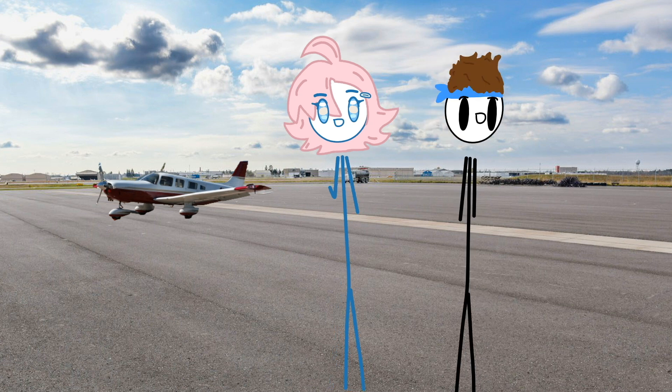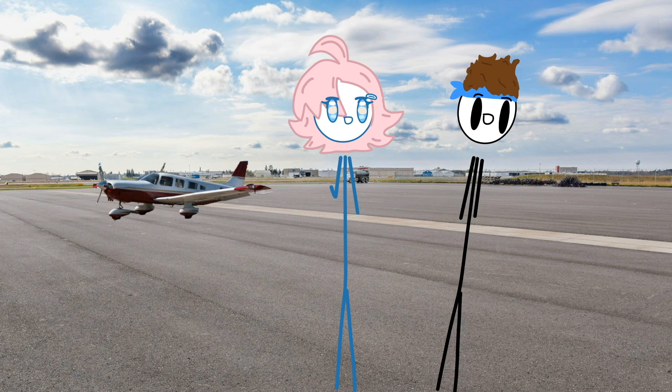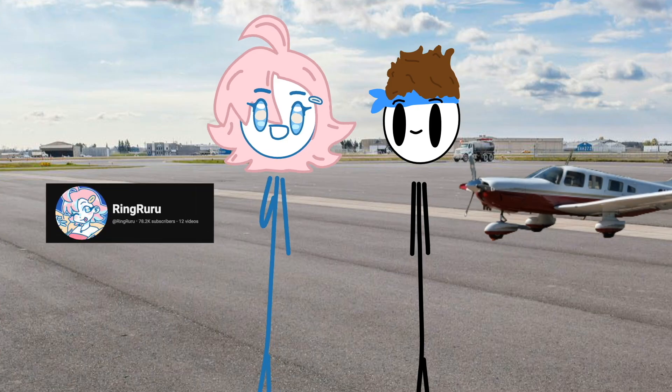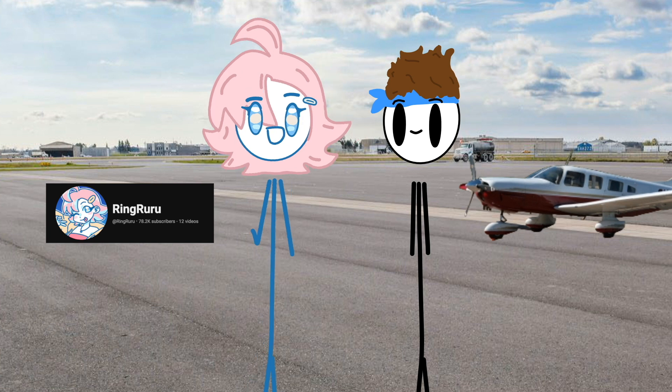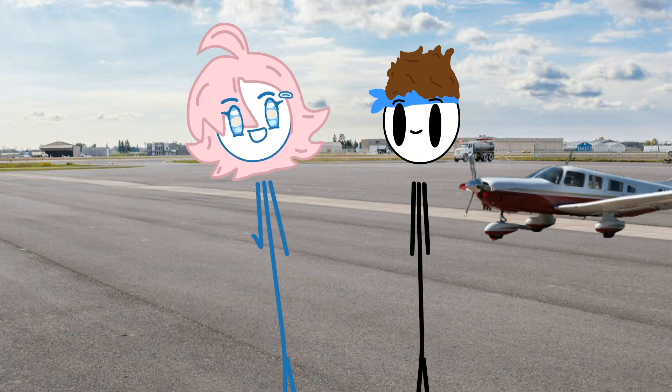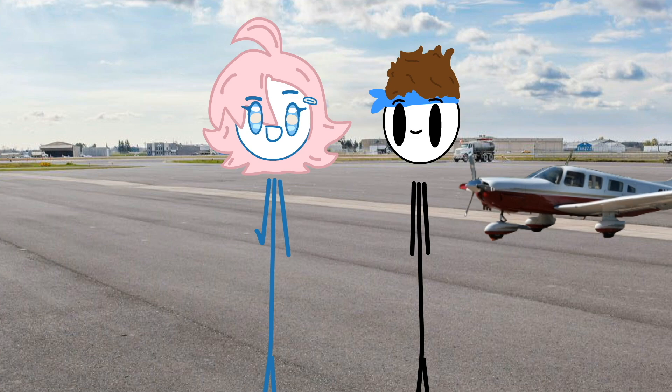Welcome, Ringuru. I feel so weird to say that. Stop being stupid in front of our guests. Hey there, I'm Ringuru. I have an animation, art, and storytime kind of channel, but I also have a pilot's license. Except that's a lie. But that's fine, let's just get into the plane and see what happens. We're gonna ignore that that's a propeller plane, okay?